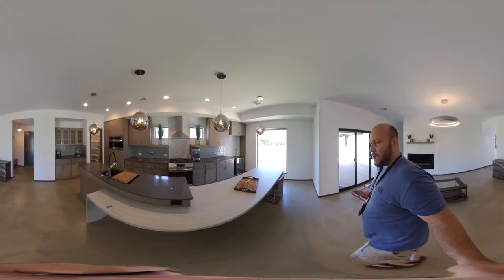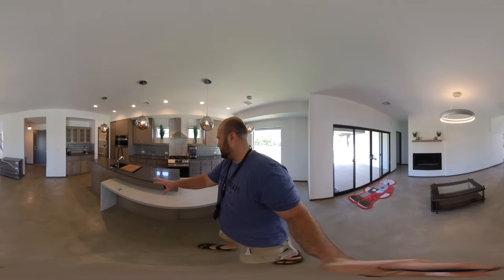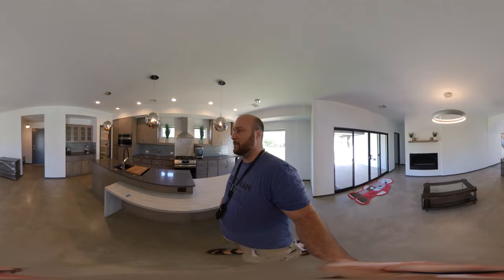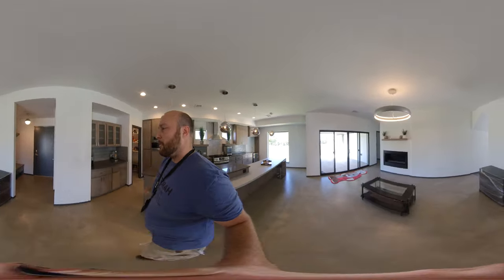Look at this kitchen — wow! There's a ton of counter space for those of you that like to just spread everything out for everyone to enjoy. And look at that pantry over there — that pantry's huge. Nice little mud room right here.